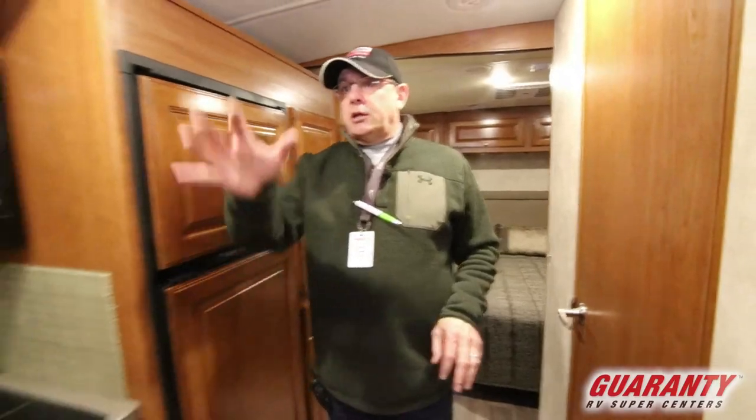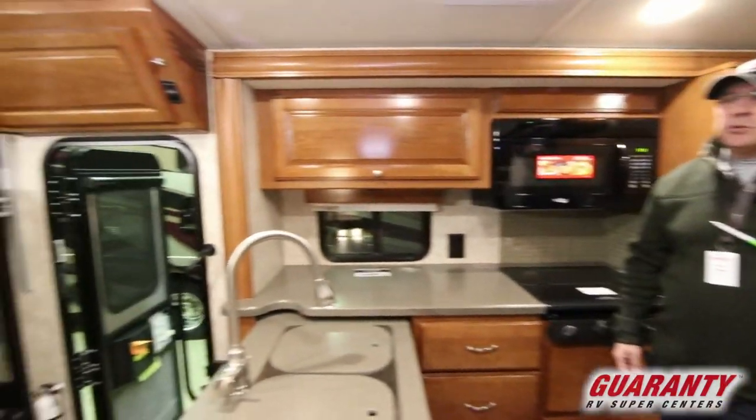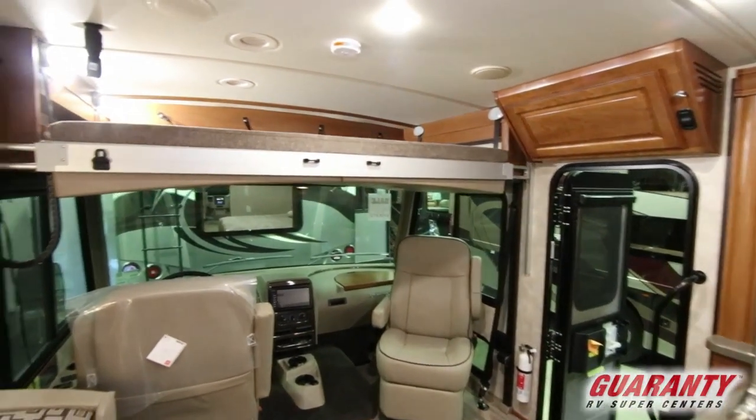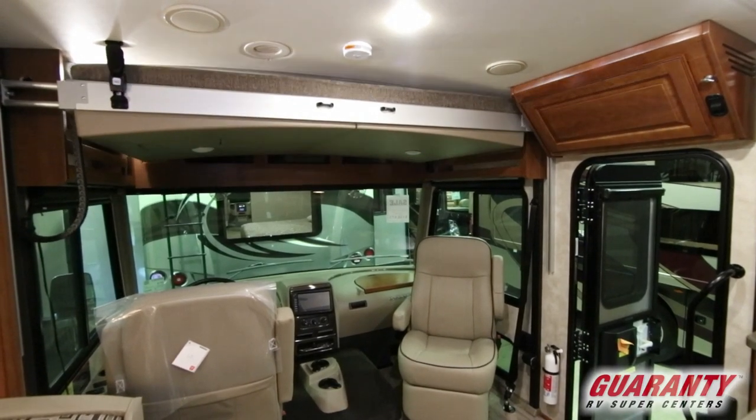Again, I love the kitchen. We'll take a look at this bunk real quick — watch how easy that goes away. Nice and quiet, you don't even know what's up there. But again, if you have grandkids or a guest, you've got great sleeping quarters for them. It just goes up and out of the way.